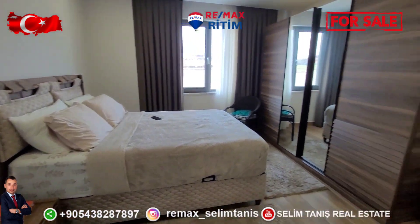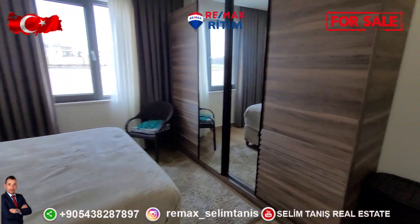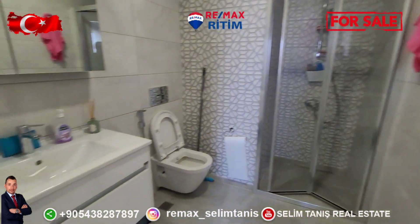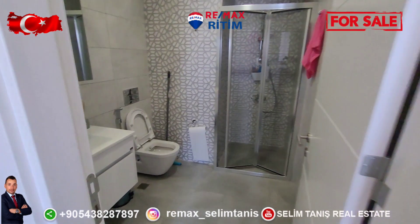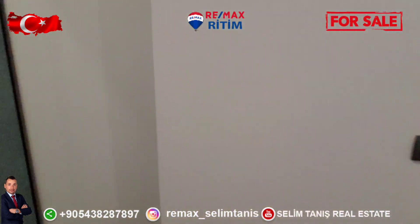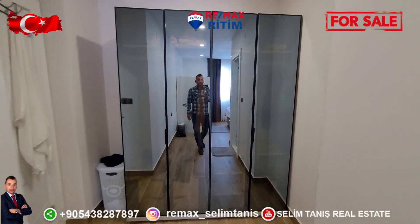Another bedroom with cabinet and mattress, and another bedroom. The fourth room — this apartment is four bedrooms. This is the last room; cabinet area on this side.